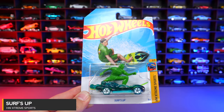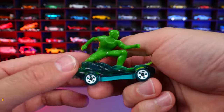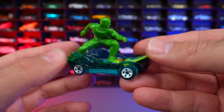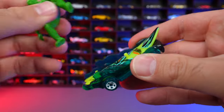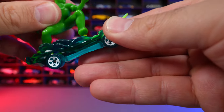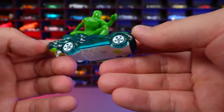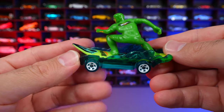Surf's Up from HW Extreme Sports. This one looks like Surf's Up is in dirty, murky water — we used to see light blue water. The surfer figure comes off and you can put him back on using the little holes in the bottom, just stick him right down. White wheels and a white base on this one.